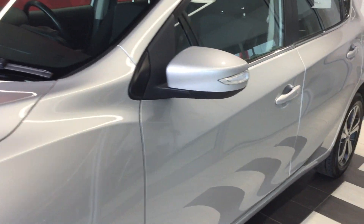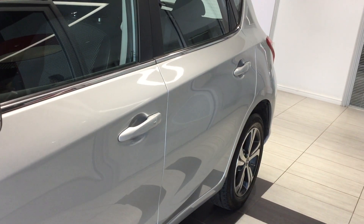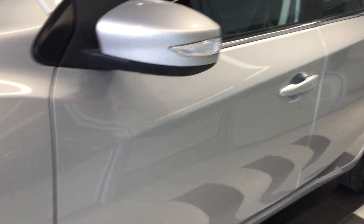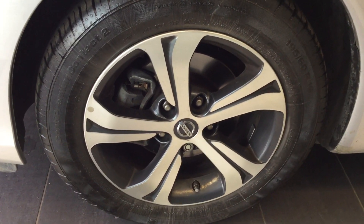Moving down the near side of the vehicle, the car is free from any car-paint dents. Moving to the near side front tire and alloy — all in good condition.